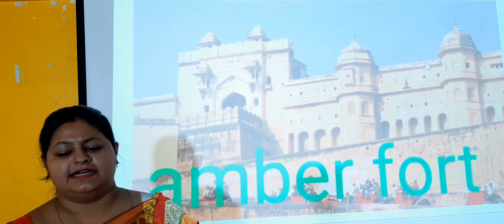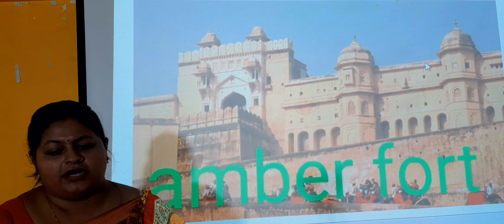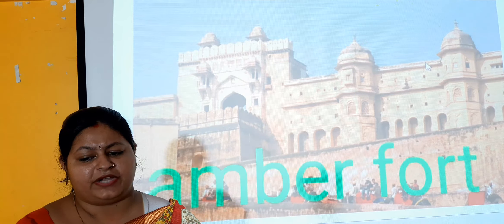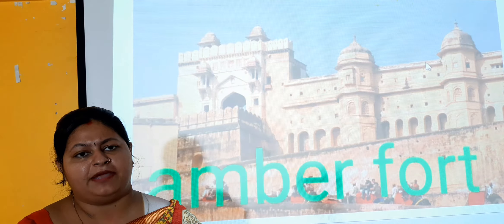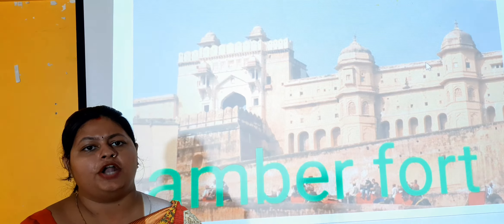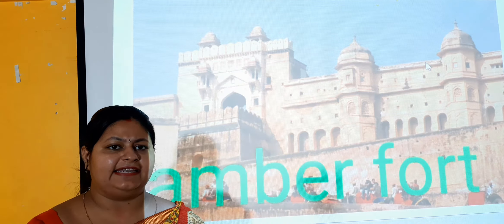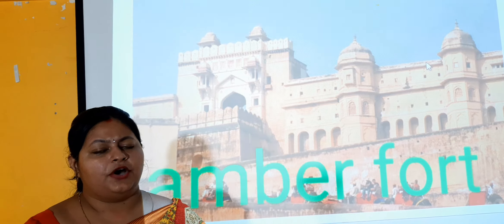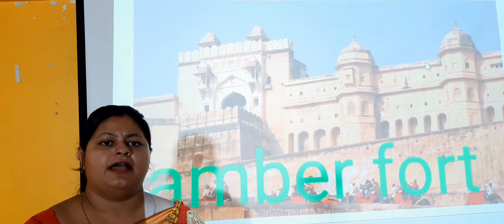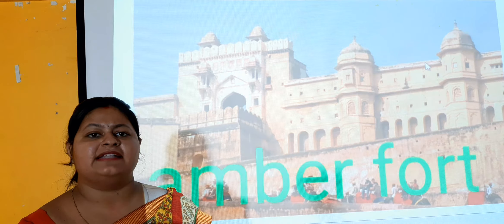The second one is the Amber Fort. This is the Amber Fort and it is built in 1592 CE, located 11 kilometers away from Jaipur, Rajasthan. The most celebrated site of the fort is the Hall of Mirrors, where the emperor used to light a single candle and keep it in the center. The whole palace was lit by only one candle because of the reflection of the mirrors. This is the beauty of the Amber Fort. It was built by Raja Maan Singh.